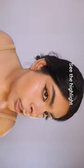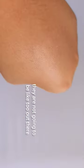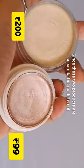See the highlight — it's enhancing my natural beauty. All are muted highlights; they're not going to be too out there, like lighting up your cheeks. I love it!